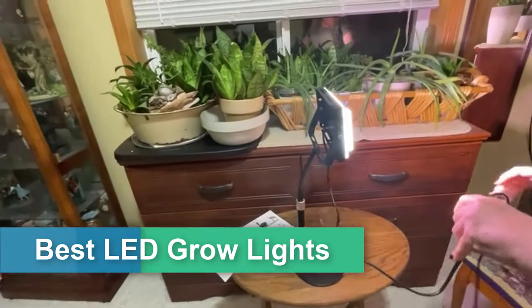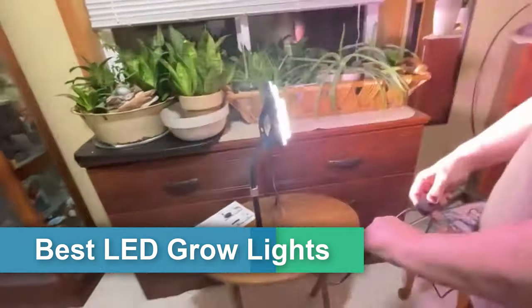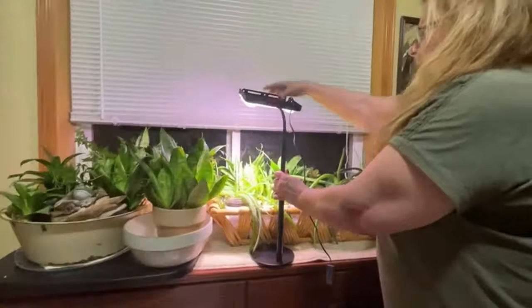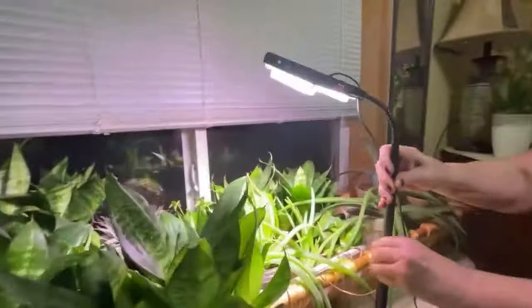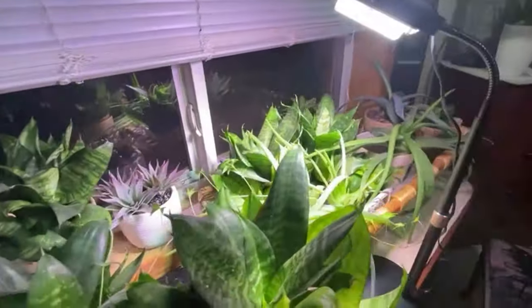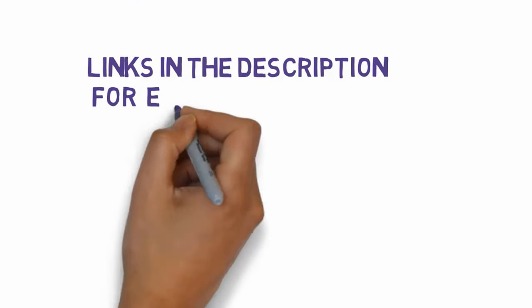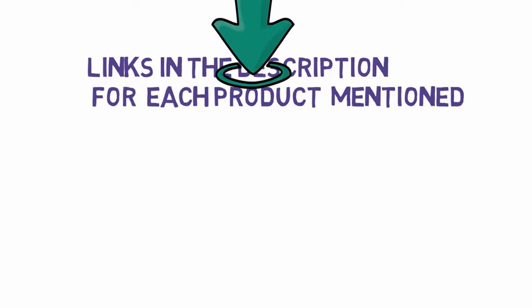Are you looking for the best LED grow lights in 2023? In this video we will be looking at the four best LED grow lights on the market in 2023 to 2024. We have included links in the description, so make sure you check those out to see which one is in your budget range.